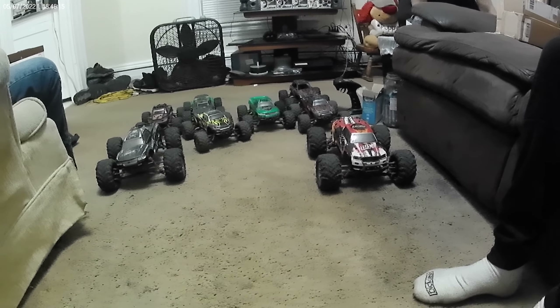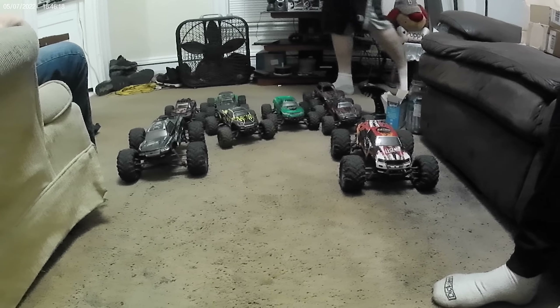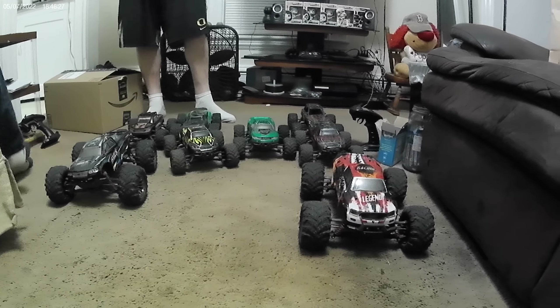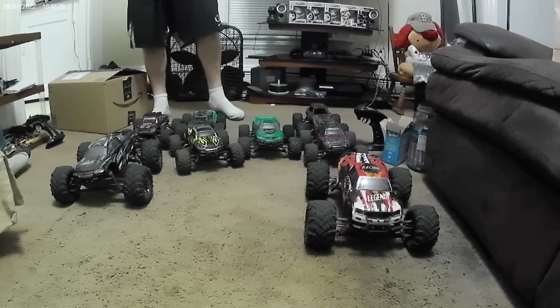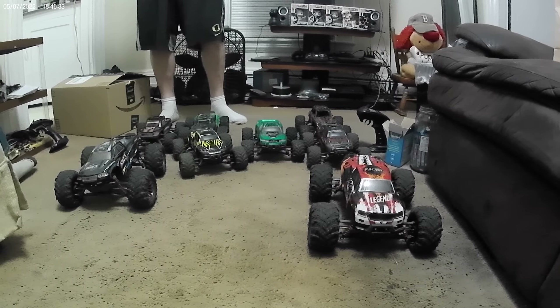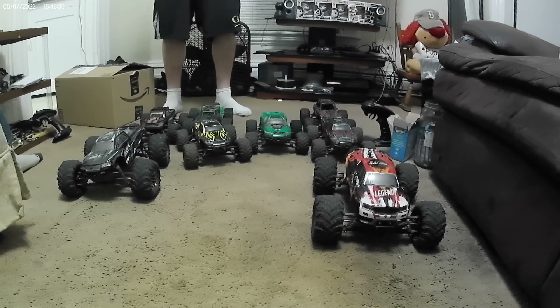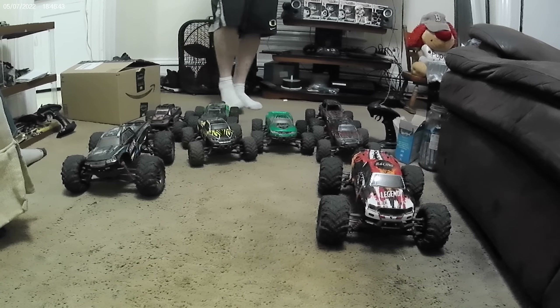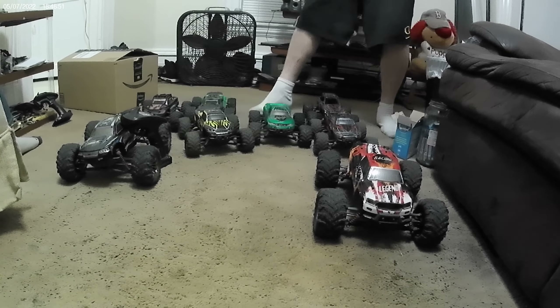I don't think anybody's gonna guess this one — maybe Theresa, but I don't know. First of all, we have Andrew. How you doing, Andrew? Good. My wife Theresa. Doing well, thank you. Beastie Rob. Hello, everybody. What's in the box, guys? Maybe something similar to these, maybe a little bit bigger.